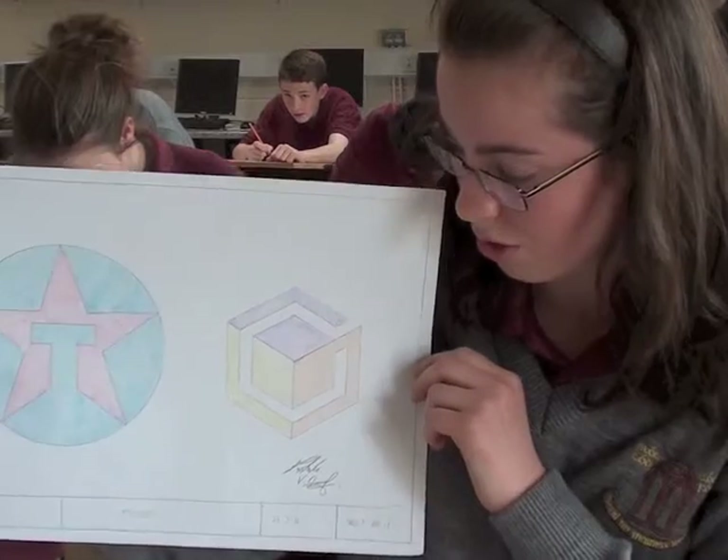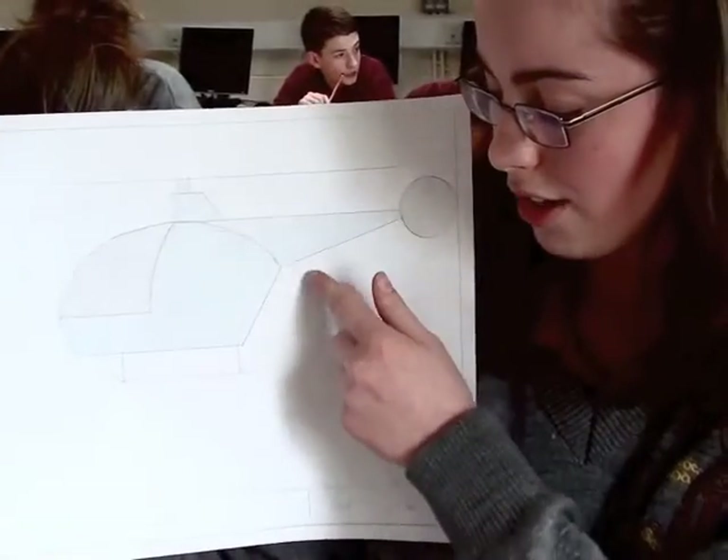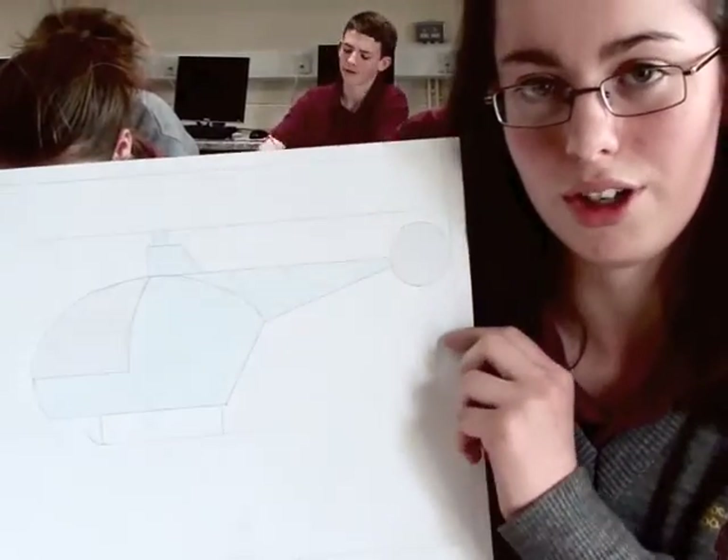Hi, my name's Megan. My name's Holly. And we're second years. We chose TG in first year. We do different designs and logos. We just did this drawing in second year, and there are ellipses, tangents, and circles that we're all taught how to draw. We would advise you to do TG because it'll help you with other subjects like maths and art. It is also really fun and enjoyable to do.